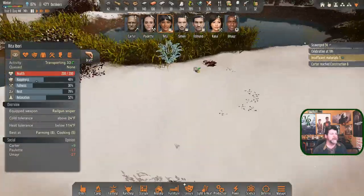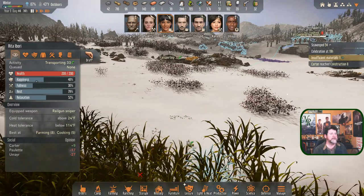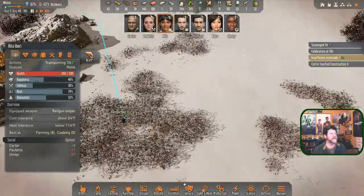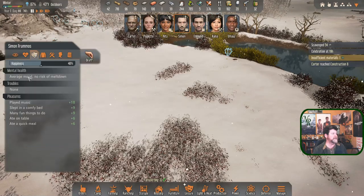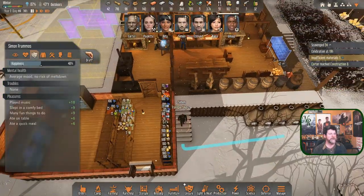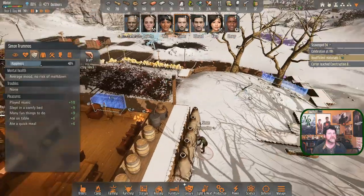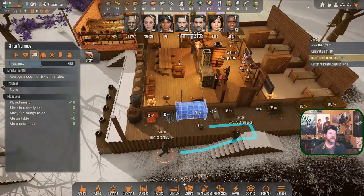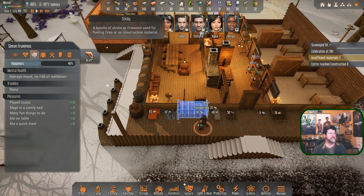Rita's transporting 33 bug meat - good. There's more bug meat not far away, but sending her back would waste a trip. Simon is doing all the local transporting. Carter's getting more sticks for fencing. He'll grab both buttermelons. Loading the animal up and the rest goes in a rack somewhere. We have lots of hay.